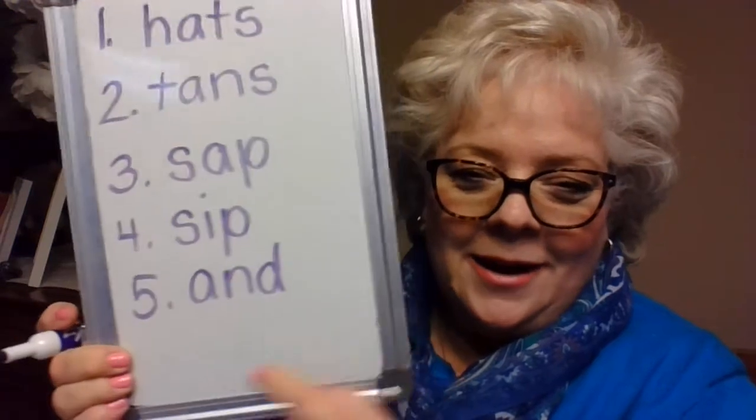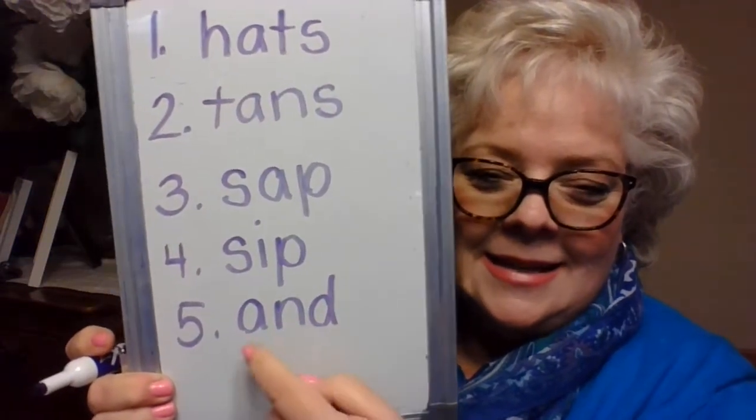Here's our next word. We have seen this word a lot, so you should know it. It is the word 'and' — a, n, d. I like to ice skate and go sledding when it snows. A, n, d — and.